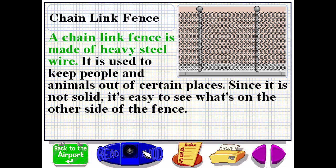A chain-link fence is made of heavy steel wire. It is used to keep people and animals out of certain places. Since it is not solid, it's easy to see what's on the other side of the fence.